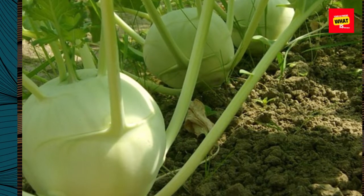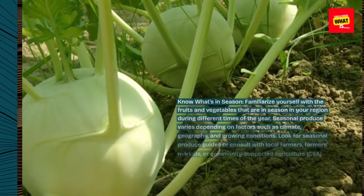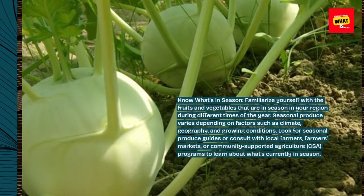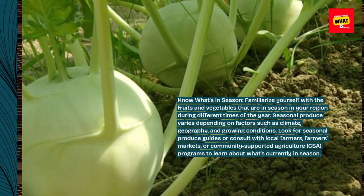Know what's in season. Familiarize yourself with the fruits and vegetables that are in season in your region during different times of the year. Seasonal produce varies depending on factors such as climate, geography, and growing conditions.